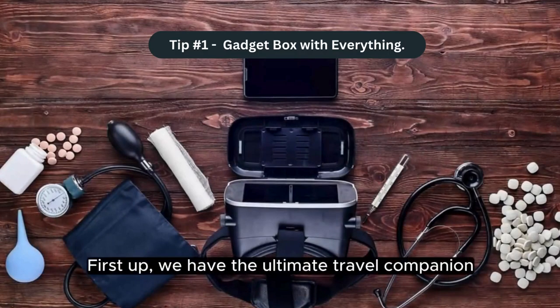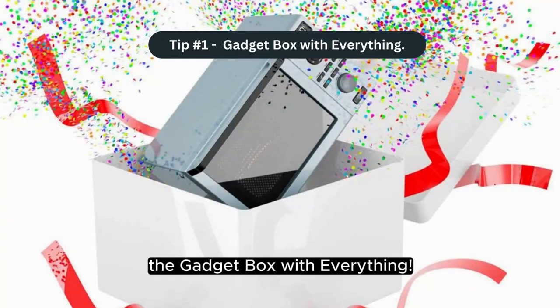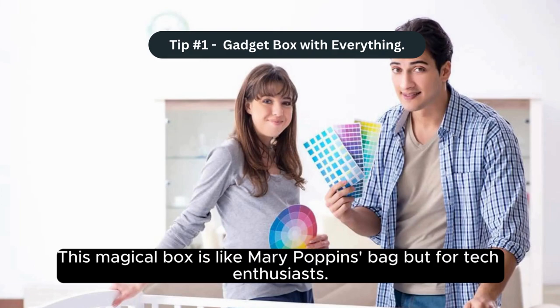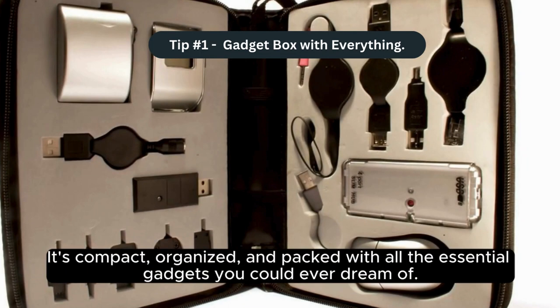Tip number one: the gadget box with everything. First up, we have the ultimate travel companion — the gadget box with everything. This magical box is like Mary Poppins' bag but for tech enthusiasts. It's compact, organized, and packed with all the essential gadgets you could ever dream of.